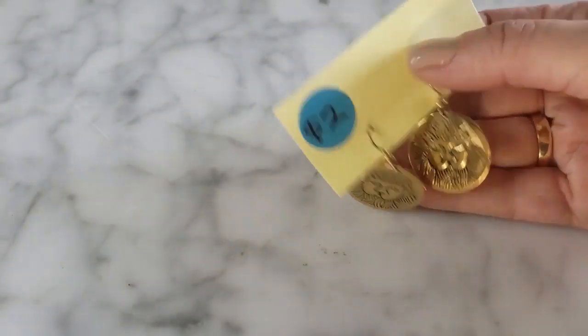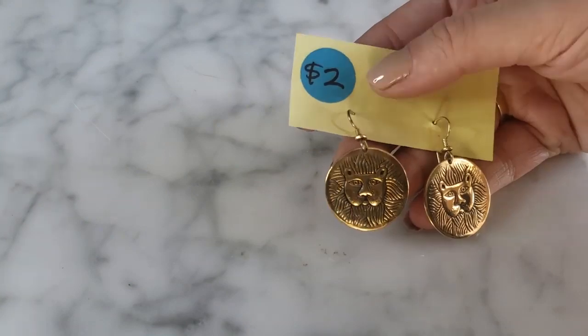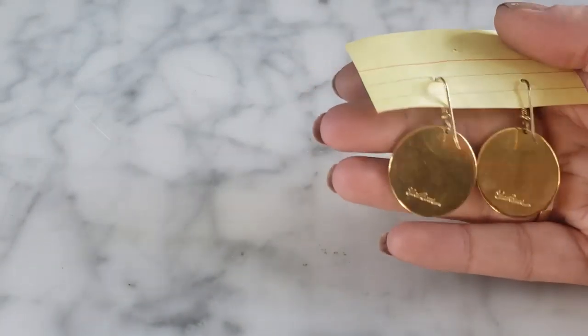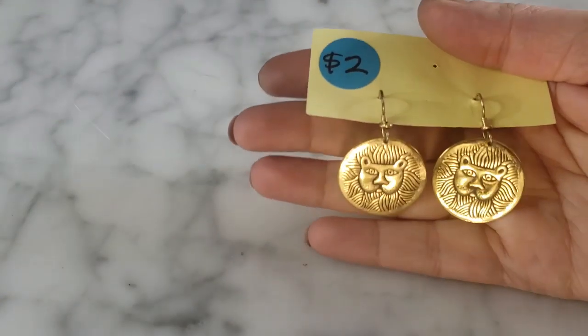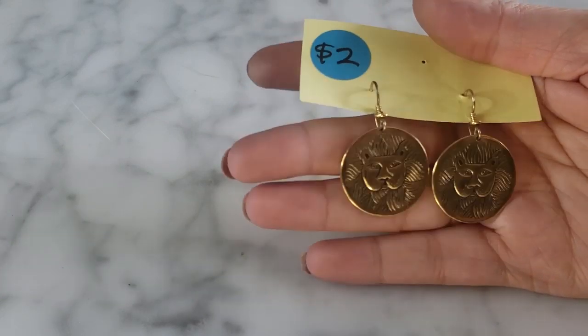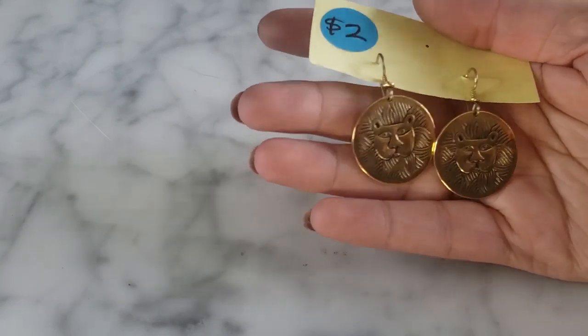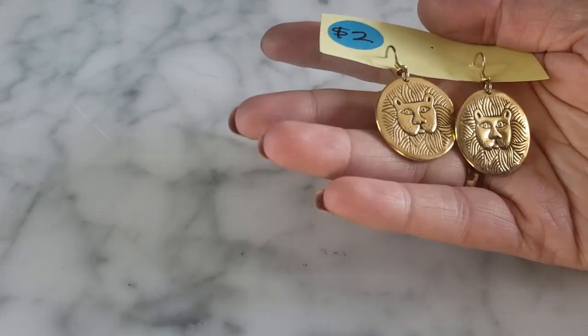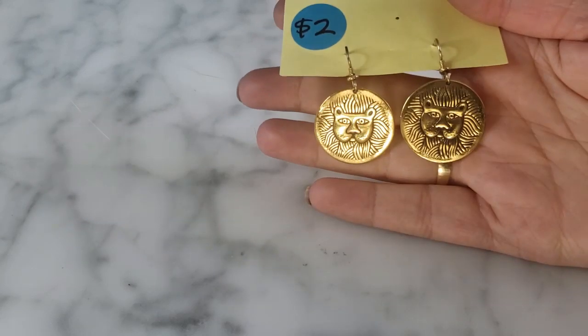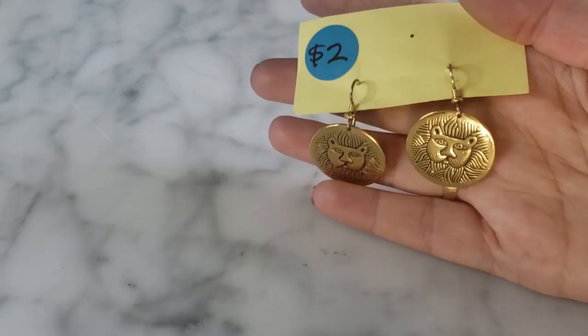Here's a pair of little lion earrings marked two dollars — these are Laurel Burch. She was popular in the 80s, known for her enamel work jewelry. You'd probably recognize her stuff — she has those fat cat enamel earrings and pins that are very recognizable and detailed. These lion ones are adorable, and I love the lion motif. I quickly checked pricing and saw $25 to $30, so I thought that was a great little pickup.